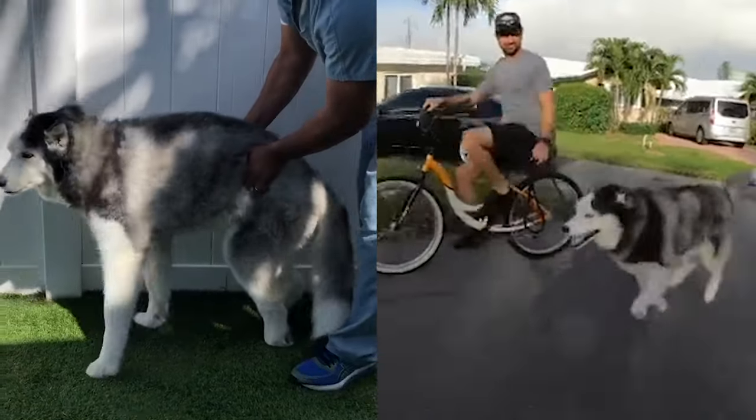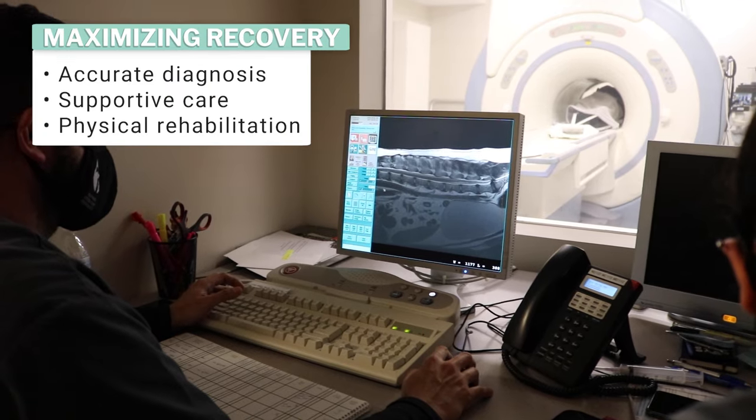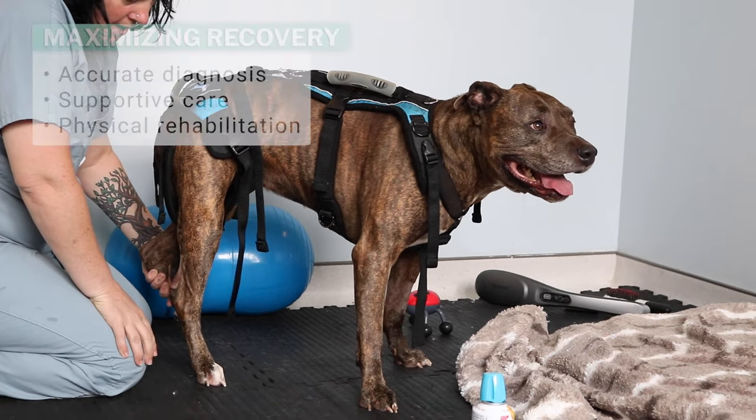Regaining the ability to walk may take a few weeks to a few months, and recovery may not be a hundred percent, but it is absolutely possible for your dog to recover from an FCE and have an excellent quality of life. An accurate diagnosis, supportive care, and physical rehabilitation are essential to maximising your dog's recovery, and the vast majority of dogs go on to lead happy, normal lives. Receiving prompt medical attention is critical, and early diagnosis and treatment will generally result in a more rapid and complete recovery.